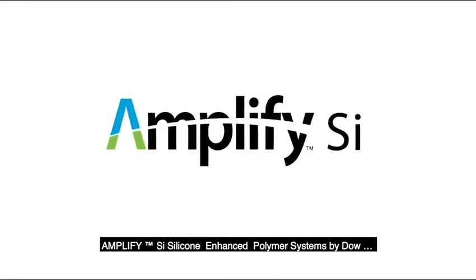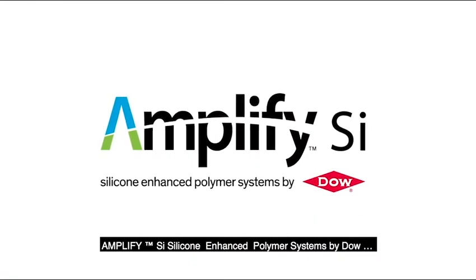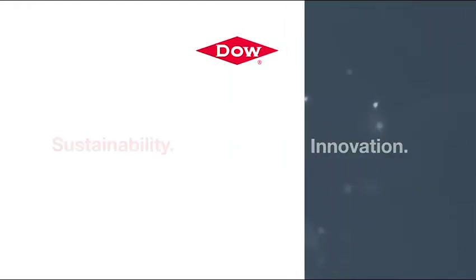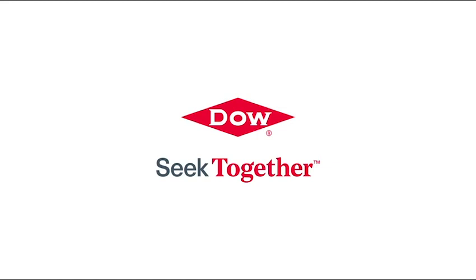Amplify SI Silicon Enhanced Polymer Systems by Dow — for greater sustainability and the newest process innovation.